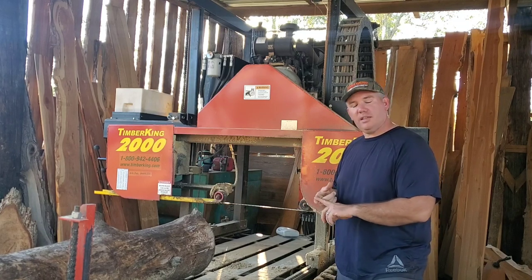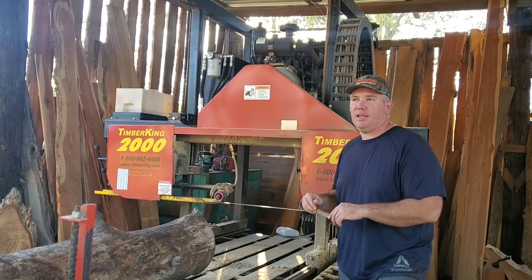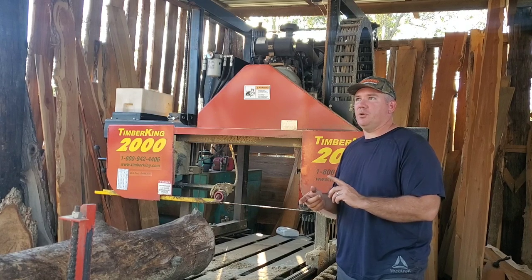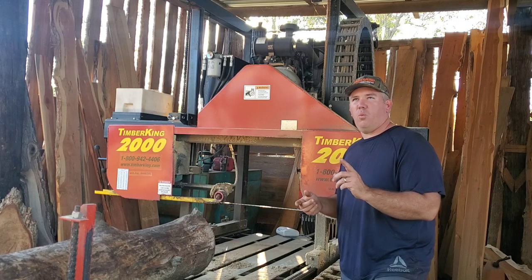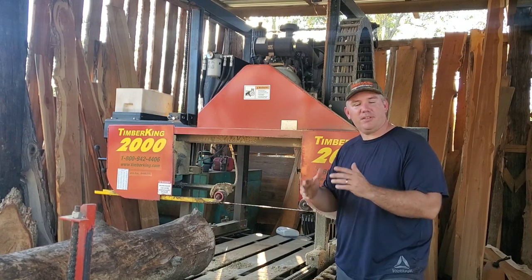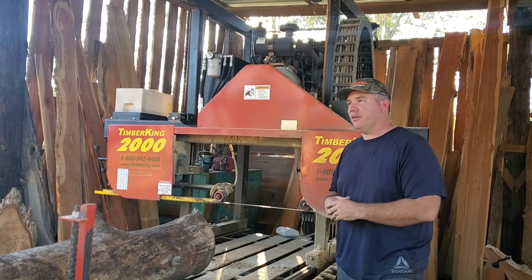I'm most likely going to bring my Lucas DSM 23, my slabber mill. I believe we'll be bringing that up there. And then we also have an individual who's bringing a Woodland Mills 130 Max — I believe that's the name of the mill. I am excited to see that because it's a new mill, something I haven't seen before, so that'd be exciting in and of itself.